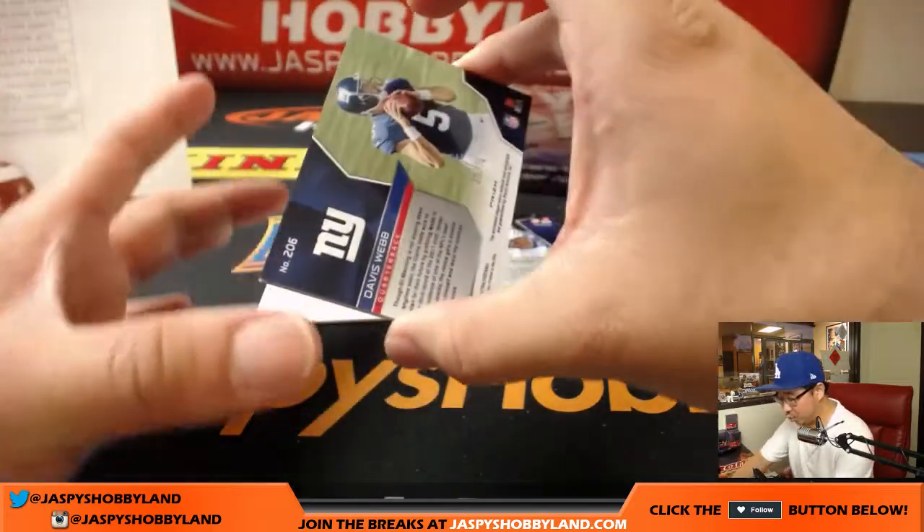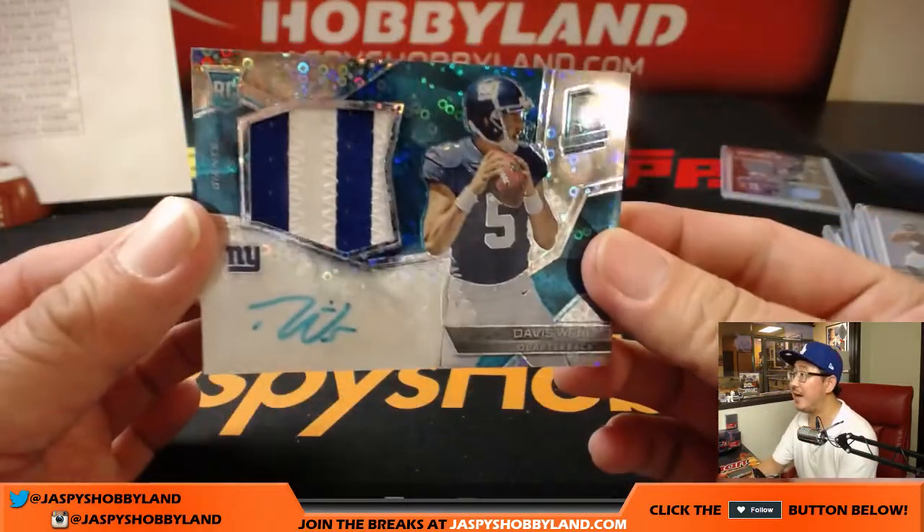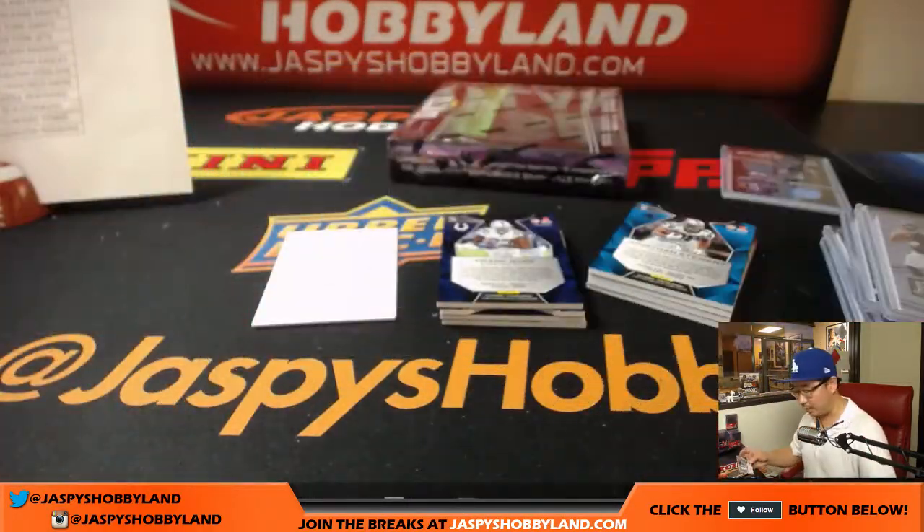And the autograph is Davis Webb, 36 out of 75, neon blue, two-color patch and neon blue ink — for big blue. Adam Kupperman with the New York Football Giants.